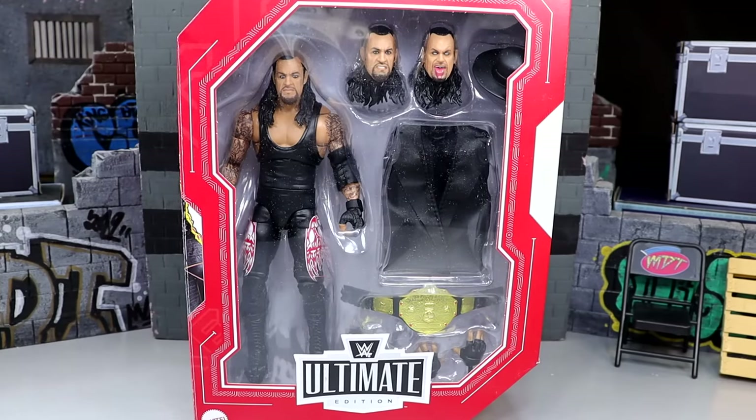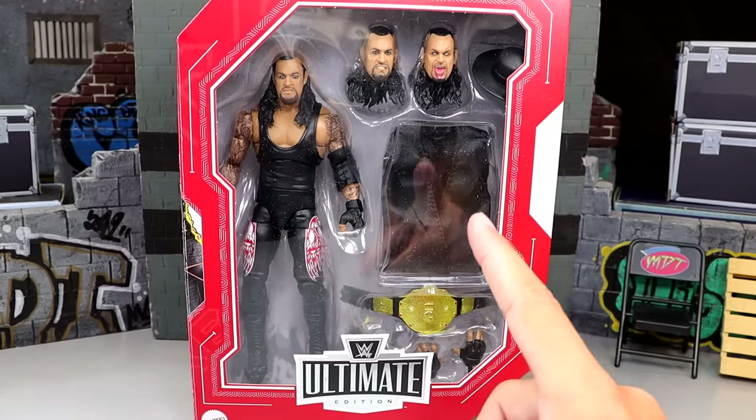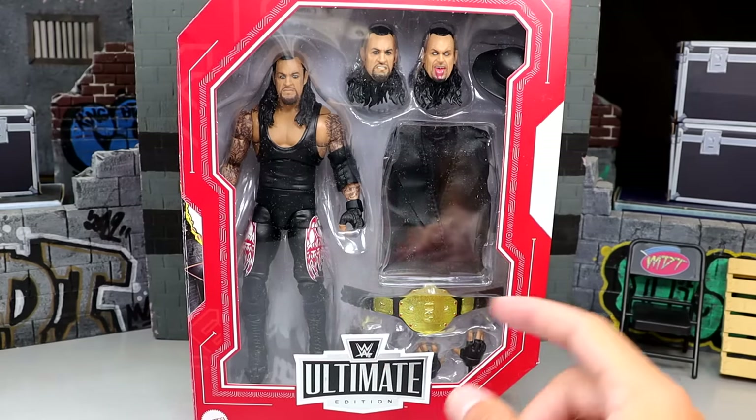This is Target exclusive, so you can't really get this anywhere else besides the aftermarket, but go to your Targets — it should be hitting and you should be able to find it pretty good. I feel like most of the Legends figures are pretty obtainable. I'll tell you what is hard to find: the Monday Night Wars Ultimates. I haven't seen Series 2 or 3 or the new Ultimate Eddie or Mankind, but let's crack the Undertaker out of the packaging and find out what this Ultimate Edition is all about.